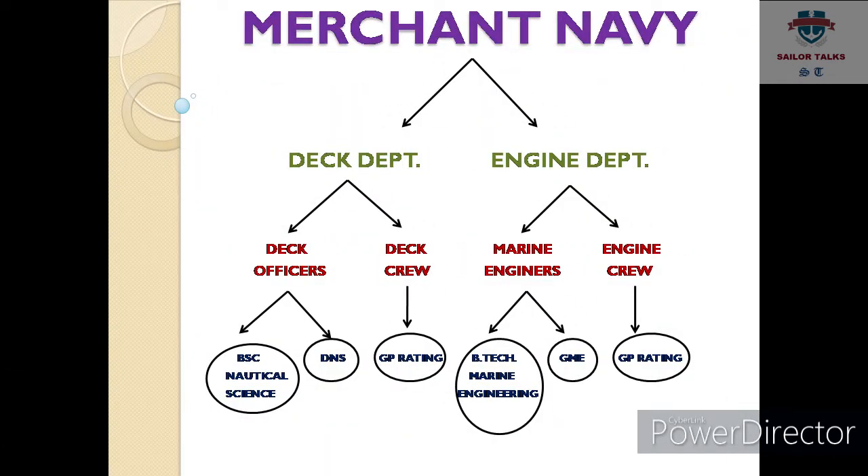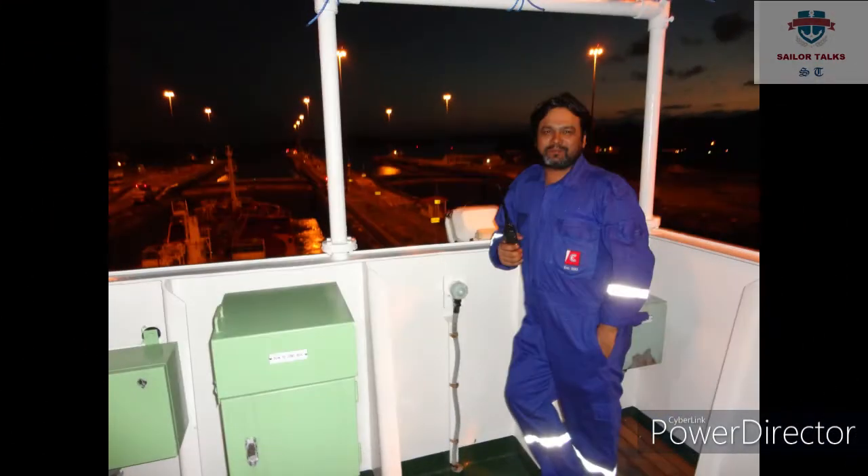Marine engineer banne ke liye aap ya to BTec Marine Engineering kar sakte hain, ya GME course kar sakte hain jisko Graduation in Marine Engineering bhi kehte hain. BTec Marine Engineering chaar saal ka degree course hai, iske baad aapko BTec Marine Engineering ki degree milti hai. GME course ek saal ka diploma course hai.